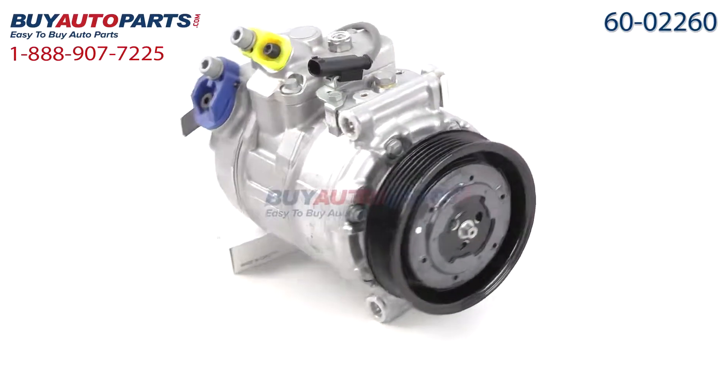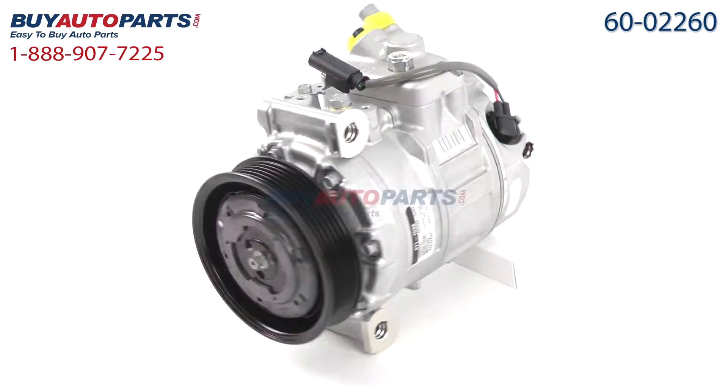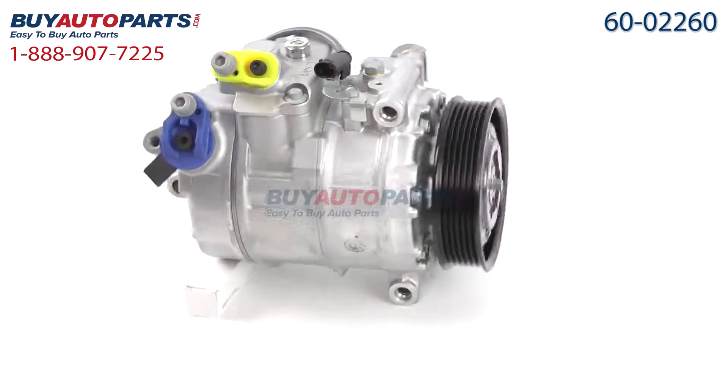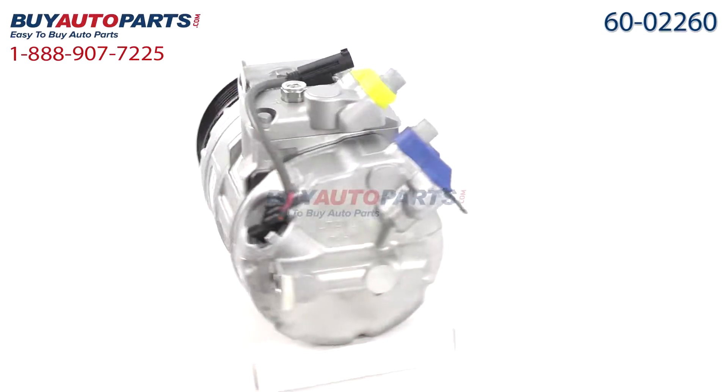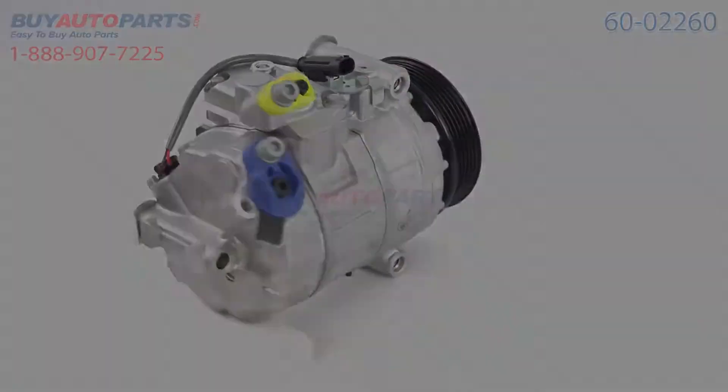This compressor and all of our kits ship for free and come with the support of our American Auto Parts specialists who are here to assist you at 888-907-7225. Click to place your order with confidence now or give us a call if you have any questions. Bye.